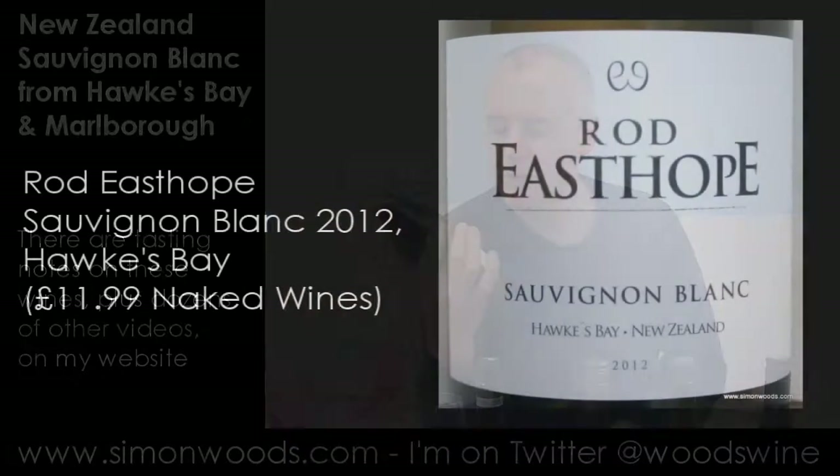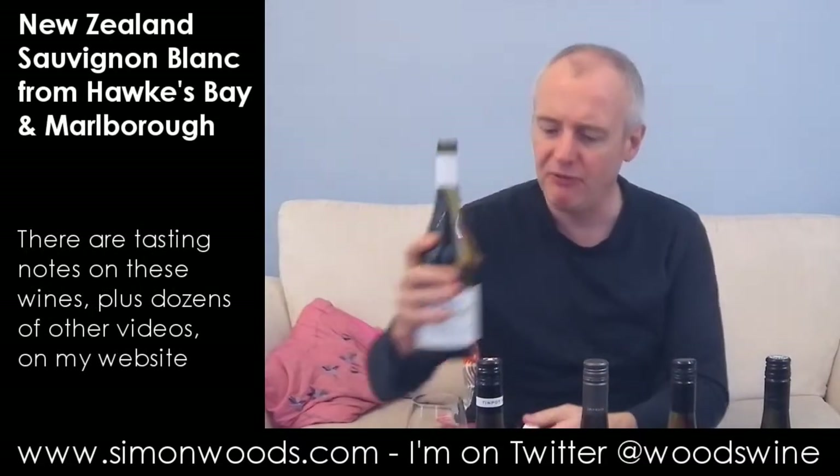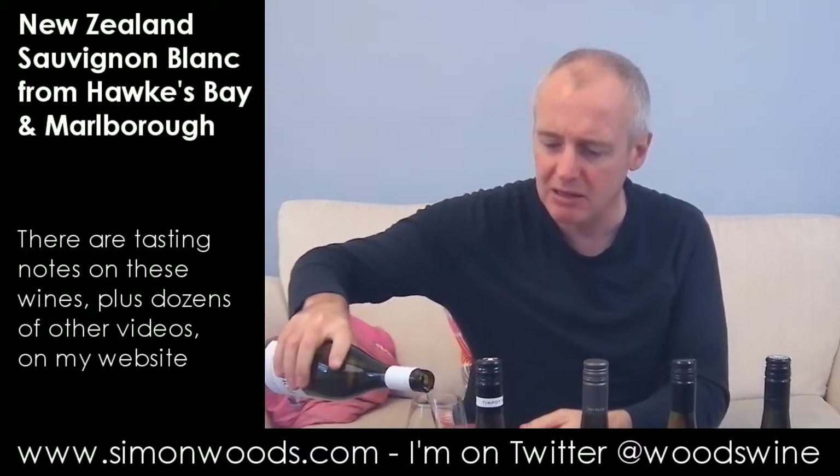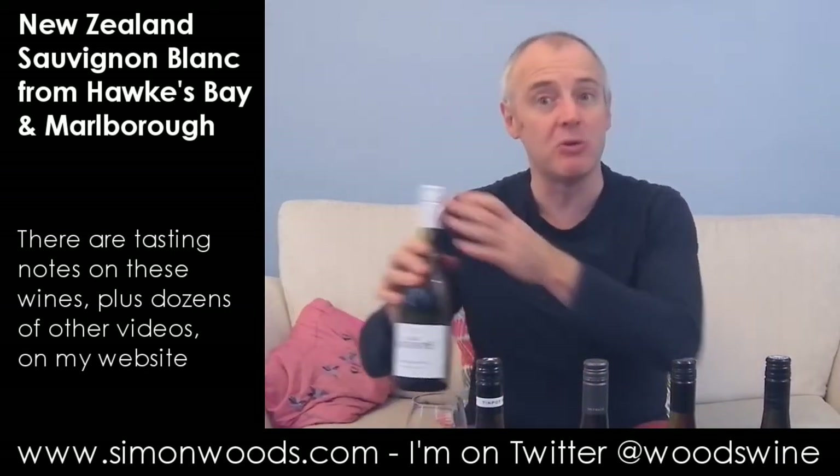It's Rod East Hope Sauvignon from Hawke's Bay. Rod East Hope, ex-winemaker at Craggy Range — I don't think he's there anymore. Before that he was at Rustenburg in South Africa. This is his own operation under his own label. Let's see how he gets on.